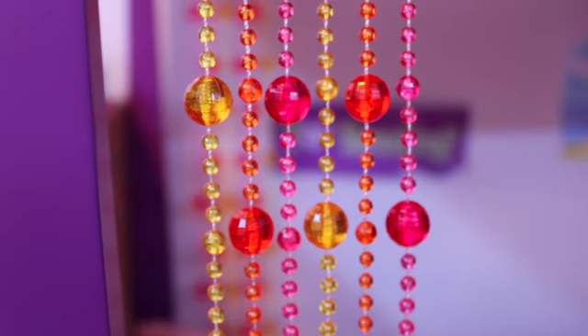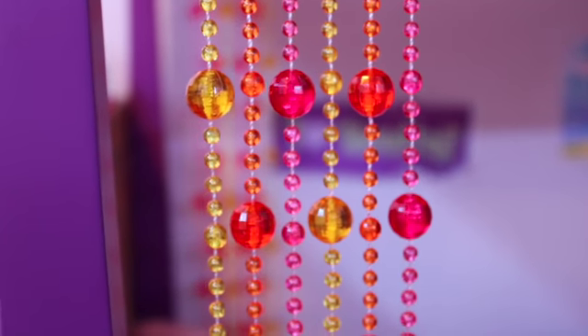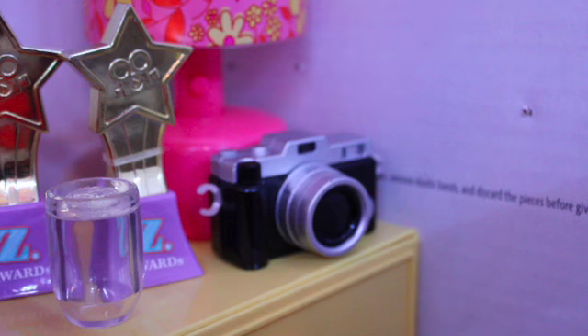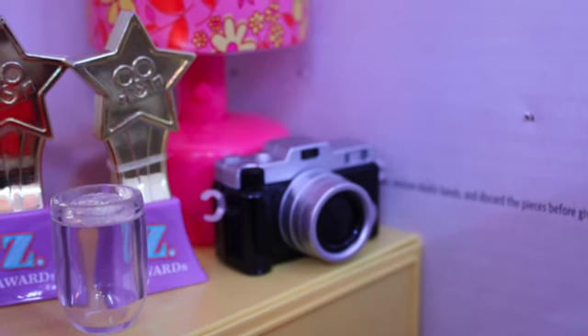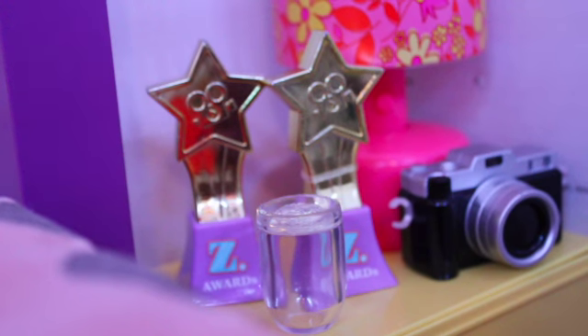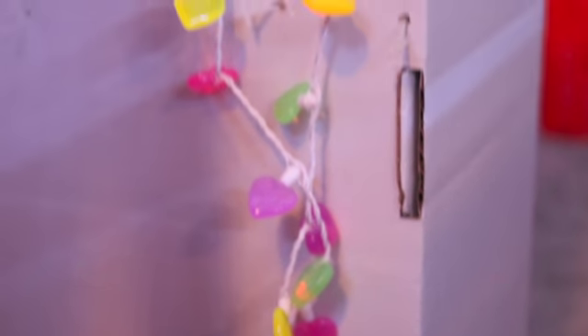Although they are different colors from Ivy and Molly's bed. On the side of their bed, they have this bedside table. They have a camera on it, as well as a glass of water and two Zee Awards trophies. And in the back, they have a lamp that lights up. Lastly, on the wall, they have these decorative heart lights.